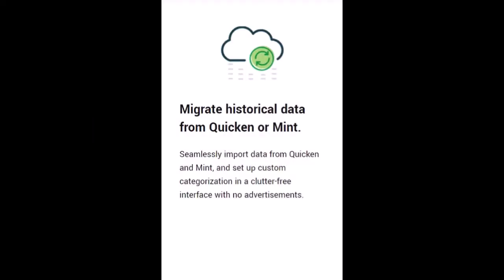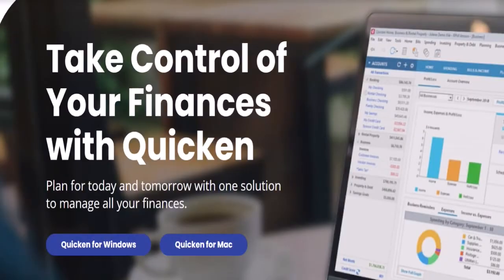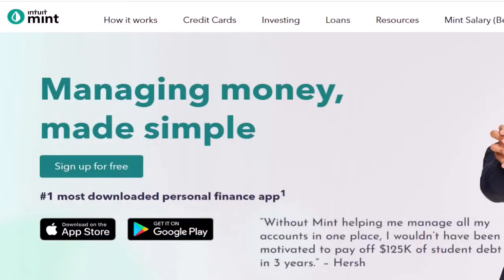Second, import from Quicken or Mint. The ability to import data from Quicken and Mint — two of the most popular accounting programs — was a crucial feature. If you're used to using one of those platforms, having access to these tools will save you hours of laborious effort.